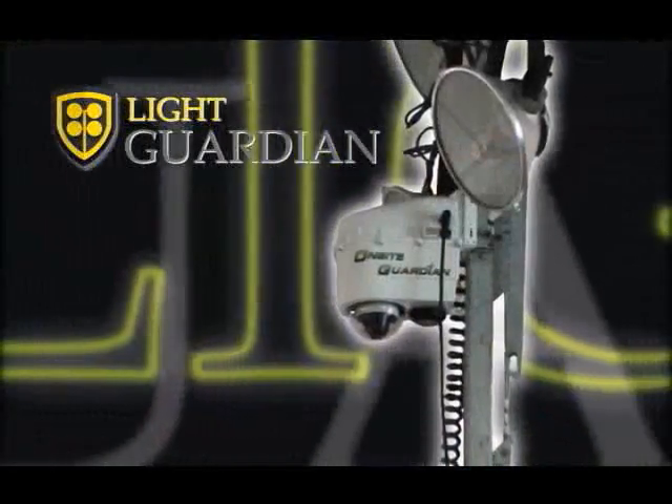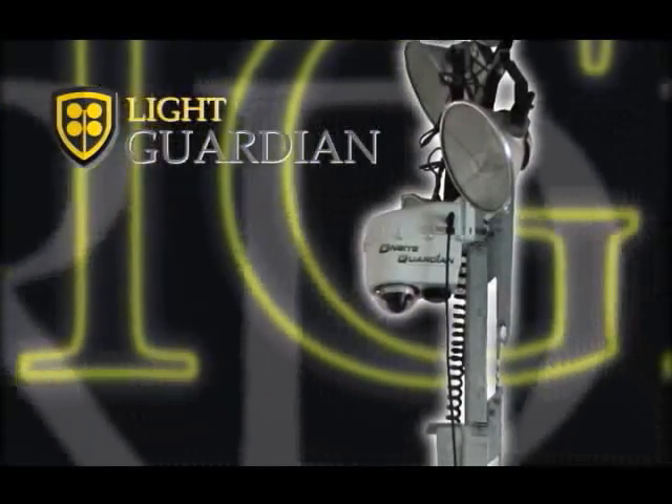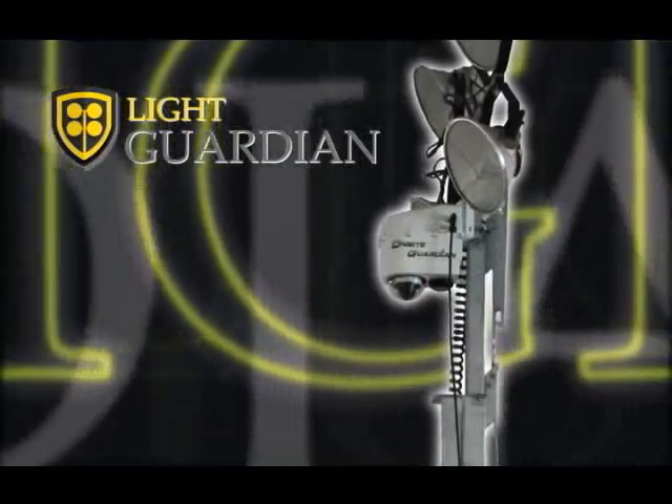A Light Guardian unit can be deployed virtually anywhere by one individual to any standard light tower on the market in less than 10 minutes.